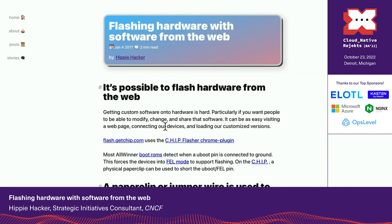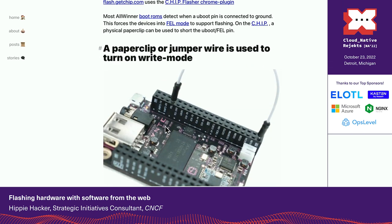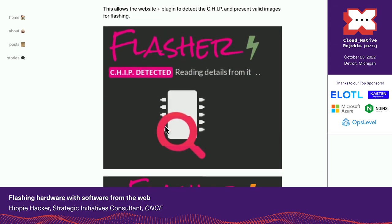What we're hoping we can do is this: if you look at what this project did, they had a piece of hardware where you could put a paperclip over a couple of connections and have it flash from the web.